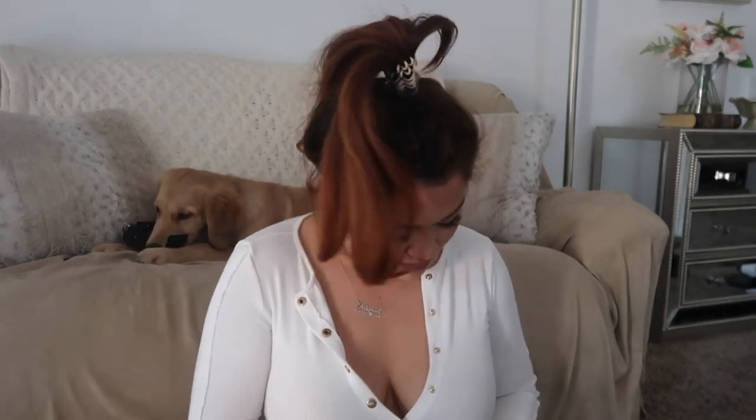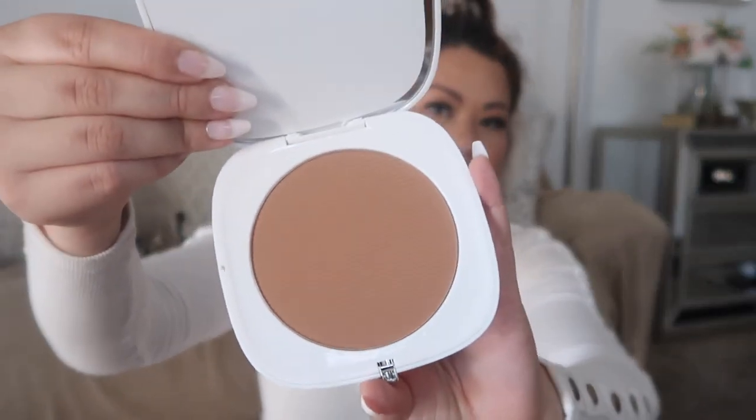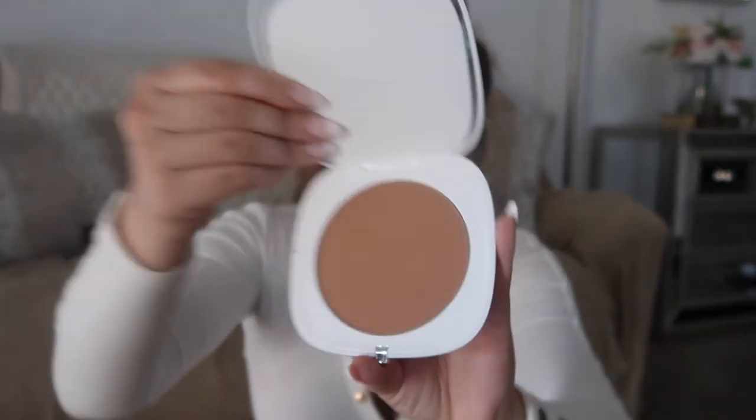Then I have the Marc Jacobs Omega bronzer. They had this on sale and I was like, I have to get this. This is the Sunkissed Matte Seamless Bronze Coconut Delight. It just looks like white packaging and I got the shade 102 Tantric. Look at that — it looks so beautiful. I love it.